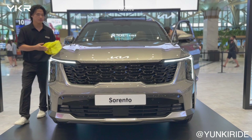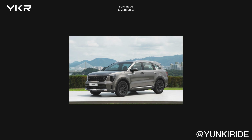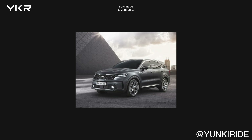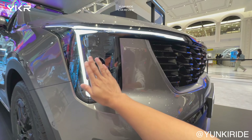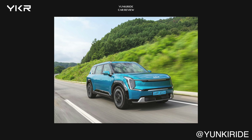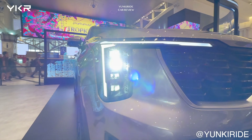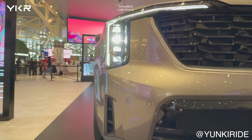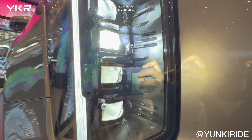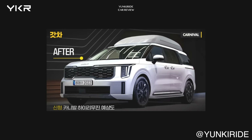First, the most noticeable change is the front-end design. The headlights, which used to be horizontally elongated, are now vertically stretched. This style is reminiscent of the recently released Kia EV9. These four LED headlights give it a futuristic and stylish look. Many of Kia's recent cars feature this LED light, and it's likely that the upcoming Kia Sedona facelift will also adopt a similar look.